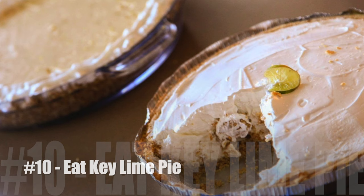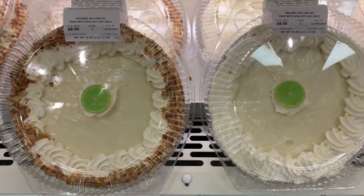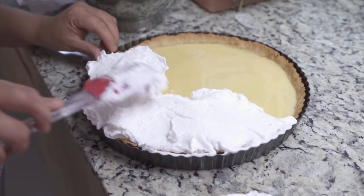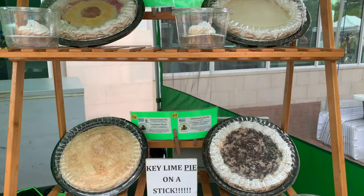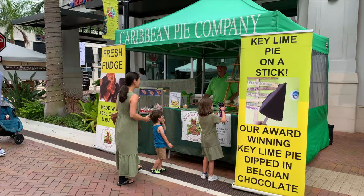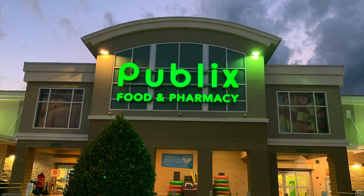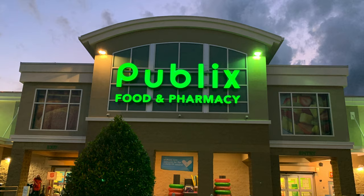Number ten: eat Key Lime Pie. No trip to Florida would be complete without a taste of the official pie of Florida, Key Lime Pie. The pie is said to have originated in Key West, Florida in the late 19th century and today it can easily be found throughout the Sunshine State. It's made with a graham cracker crust and a key lime custard filling, usually made with egg yolks and sweetened condensed milk. Many restaurants offer their version, but we also like the Key Lime Pie in the bakery section of the local Publix grocery store.